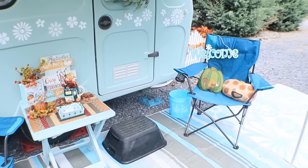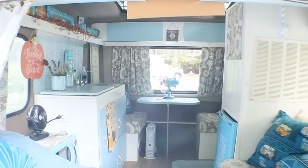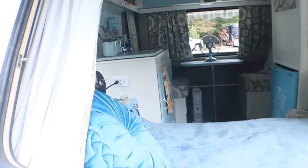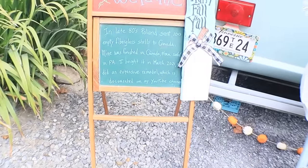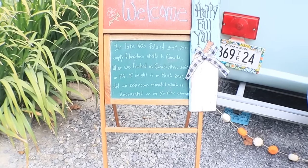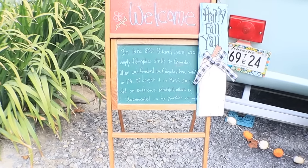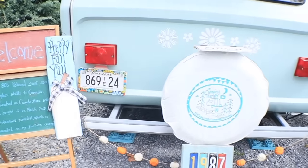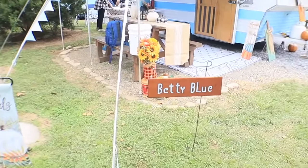This is set up so cute, like a little tiny home inside. I love the color scheme — almost everything goes with the theme, and it is teal. It is so nice. This is camper number one. In the late 80s, Poland sent 100 empty fiberglass shells to Canada. Mine was finished in Canada, then sold in Pennsylvania. I bought it in March 2021 and did an extensive remodel, which I documented on YouTube. This is the Betty Blue.